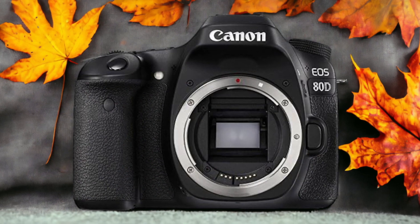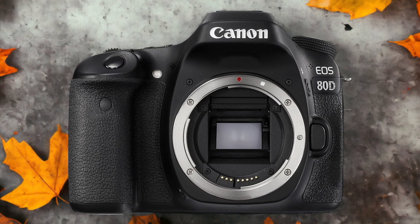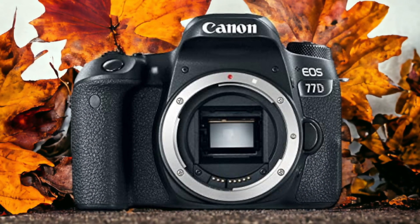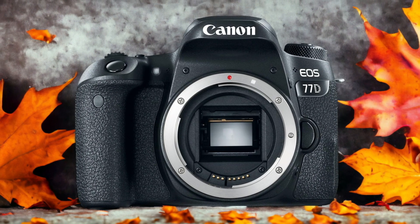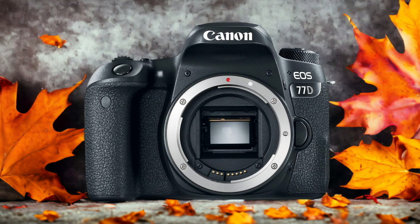The Canon 77D and the Canon 80D are two digital cameras that were officially introduced respectively on the 15th of February 2017 and the 18th of February 2016. Let's take a look at how their specs compare to each other.